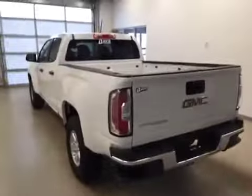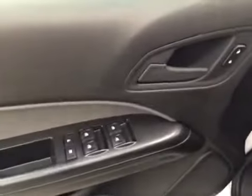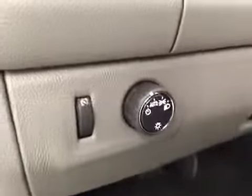This is stock number 159107 on a 2016 GMC Canyon crew, and our exterior color today is white. Interior options include power windows, locks, and mirrors, power driver seat, and light controls.